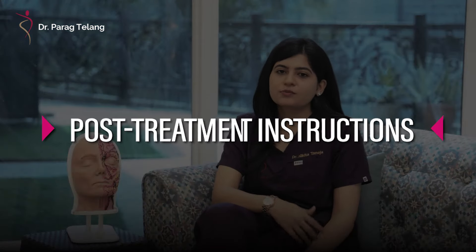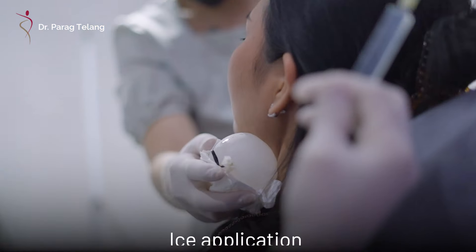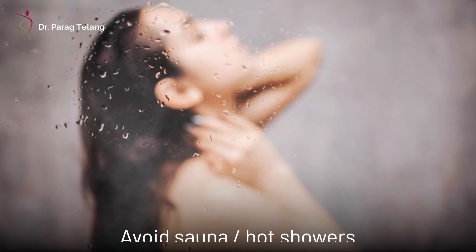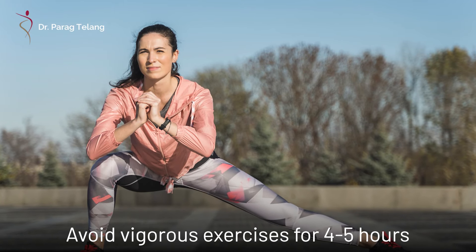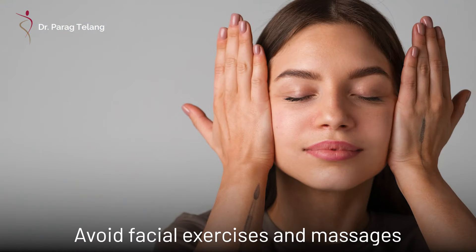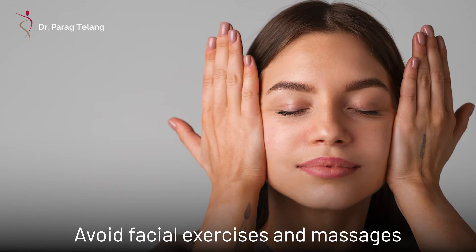Now let's talk about the post-treatment instructions, which include: ice application in the treatment area; avoid taking saunas and hot showers immediately after the treatment; avoid vigorous exercises, heavy weight lifting, and straining for the next four to five hours; and avoid facial exercises and facial massages for the next four to five hours.